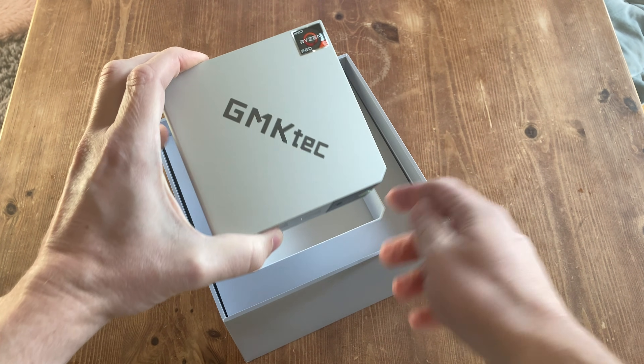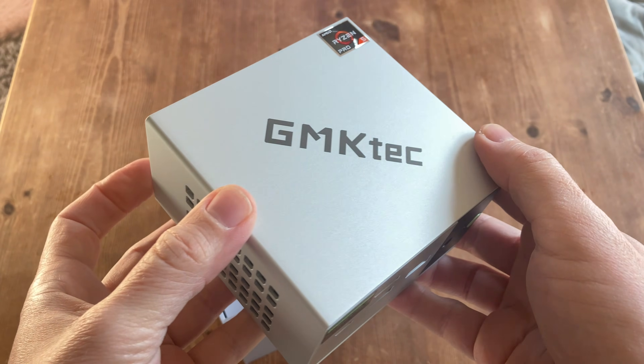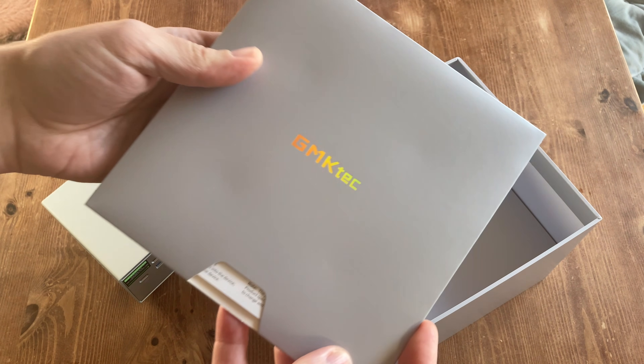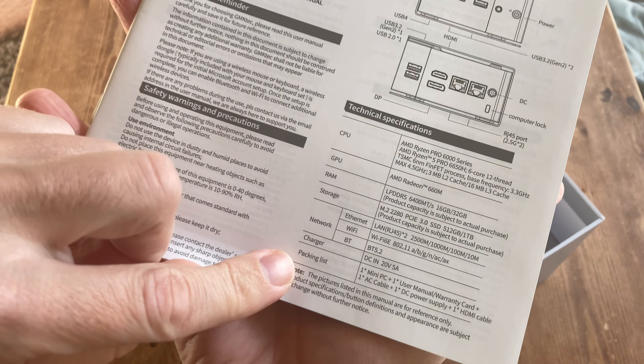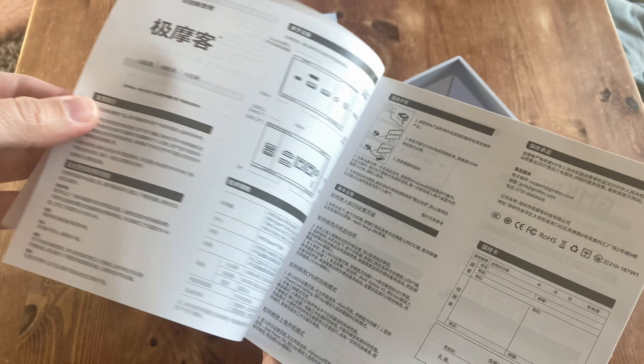Our first thoughts: it's actually a very small and tidy unit, and it seems to use the same case as the Evo X1 we reviewed last year. There's some more stuff under here, like this card that houses the multilingual manual. To be honest though, there's not really that much information in here — just specs, how to turn it on, and simple things like that. Either way, your language should be in here.